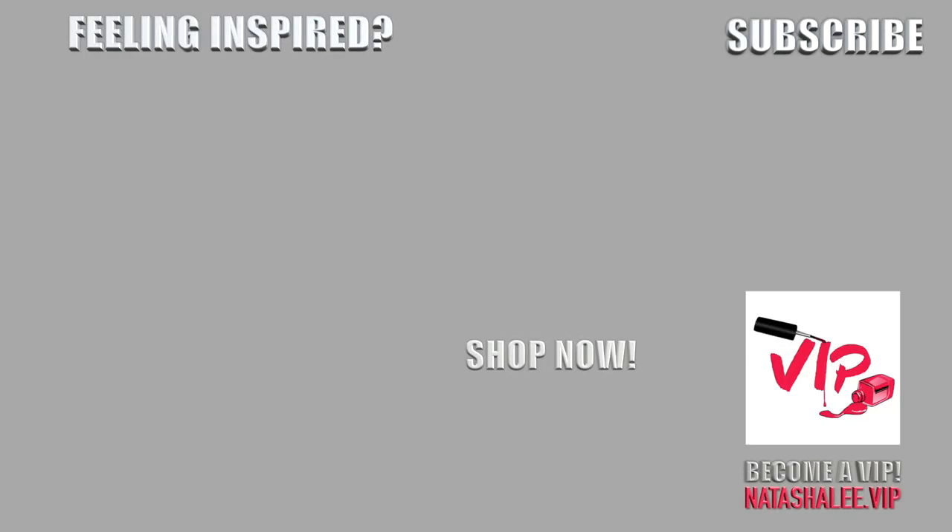Thank you very much for watching. I hope you've enjoyed those swatches. Please let me know if there's anything else you'd like to see. If you've enjoyed this video, please hit that thumbs up button to like it and hit subscribe so you never miss out on any videos. Thank you very much for watching and I'll see you all very soon.